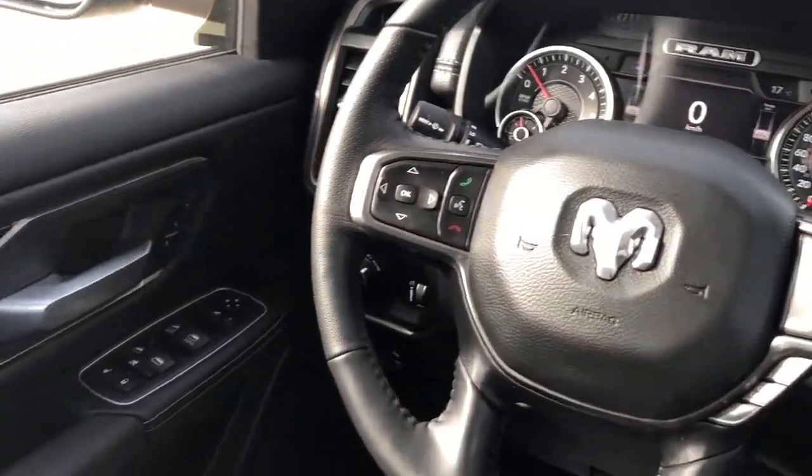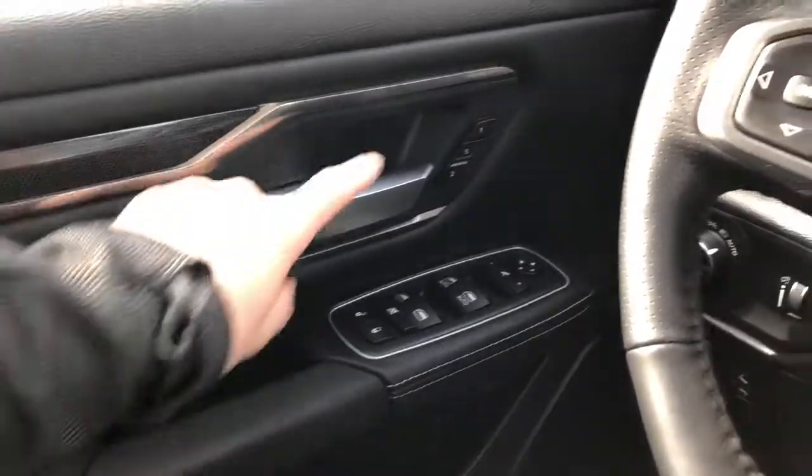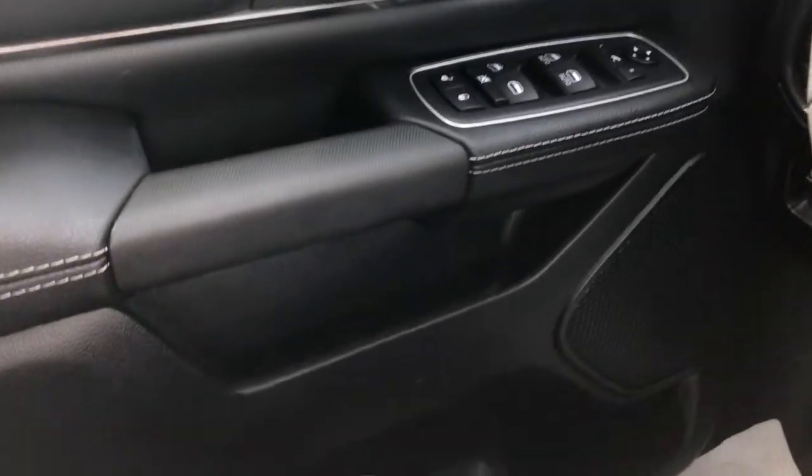Now on to the interior of the Ram. On our door panel we can see our black leather door handle, memory seat options, as well as our window and mirror controls with power mirror folding option. Underneath we have our speaker and storage.